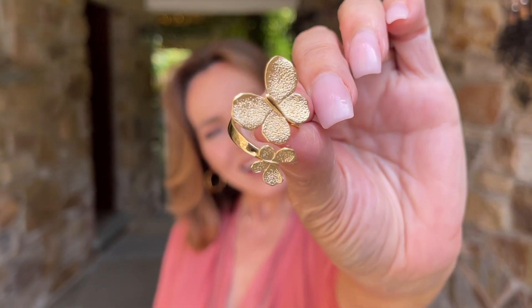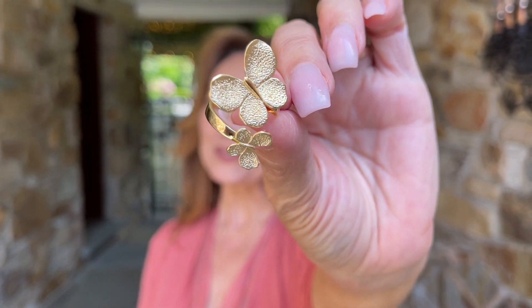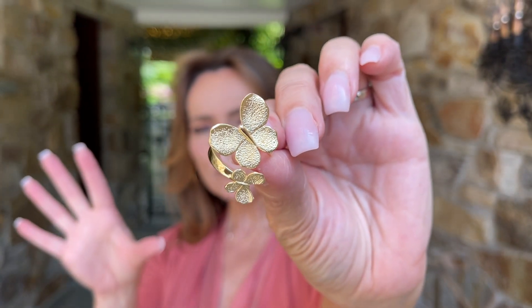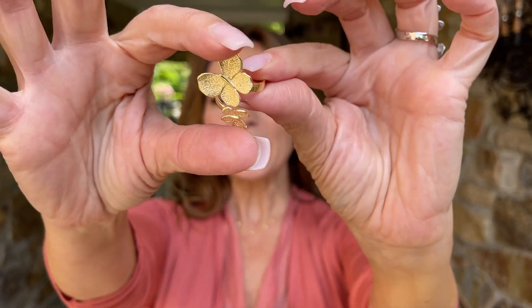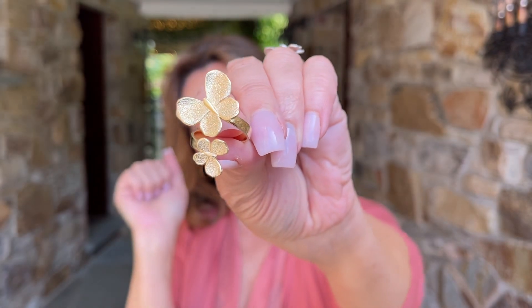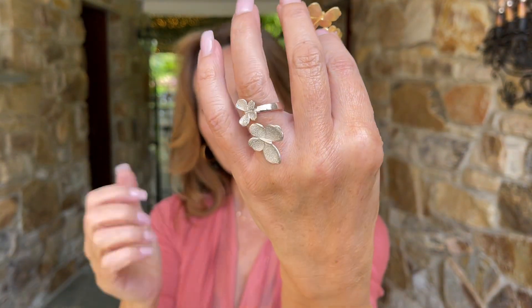How beautiful is this butterfly — what could be more summery than butterflies? This is the prettiest ring. You have a large butterfly and a small butterfly, and it's actually a little bit of a bypass ring, so they're just floating. Isn't that the prettiest thing? Here it is in the yellow, here it is in the white.